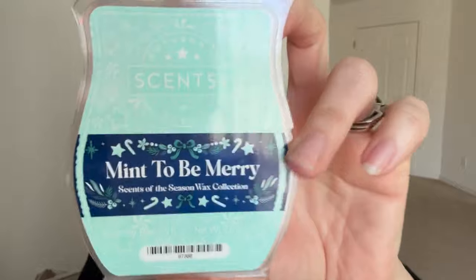Then we have Cherry Cherry — I think I'm going to really like this one. It doesn't smell like Sanderson Sisters, but I don't need something to smell like Sanderson Sisters because I already have Sanderson Sisters. It is like a second cousin twice removed type of scent. I like it, it's nice. And then my favorite: Meant to Be Merry. This is just holiday bakery goodness in a bar. I love it so much.